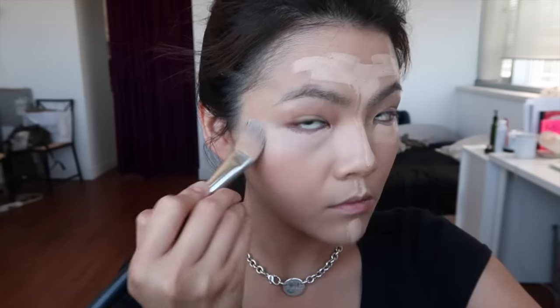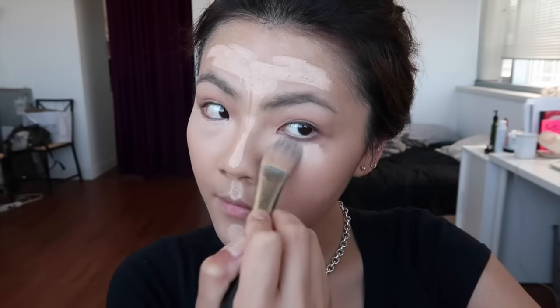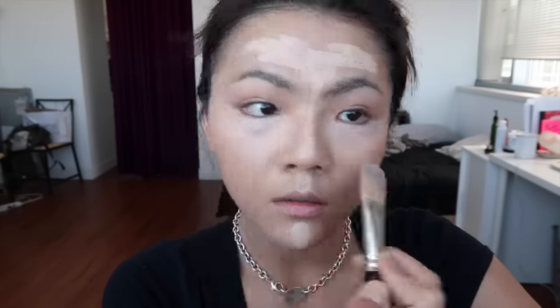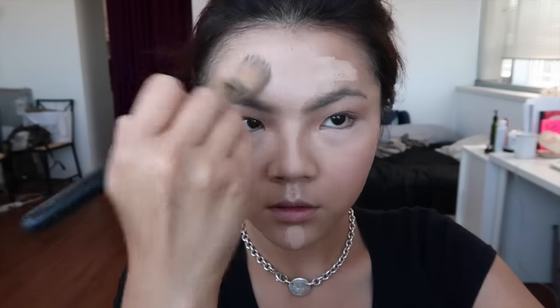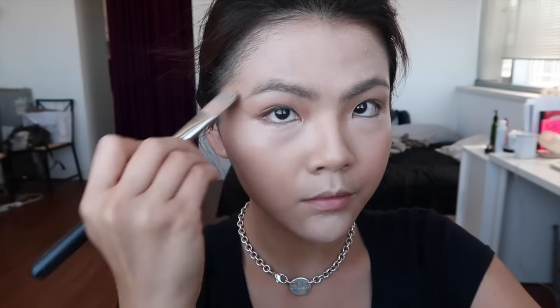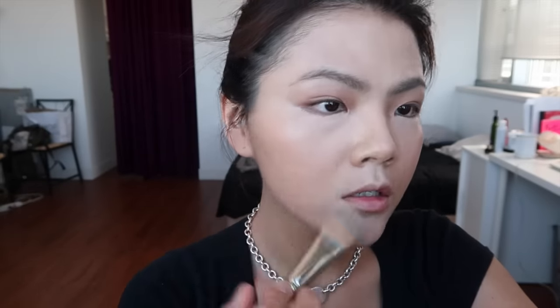My personal preference is to go a little bit higher than your eyes — that's how I like to conceal my dark circles. I'm just consistently dabbing on my face to make sure there's nothing uneven or weird.